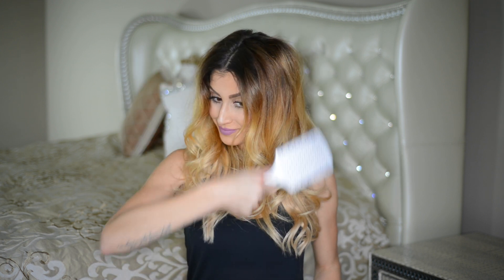So the worst thing you can do when you have bad hair is brush it out. Brushing your hair will remove any texture and shape that you do have, so instead of brushing it and risking making it worse, work with what you have and just comb through with your fingers.